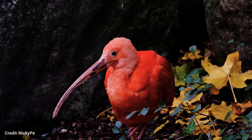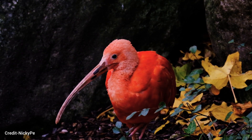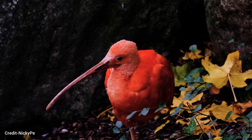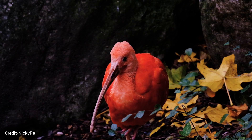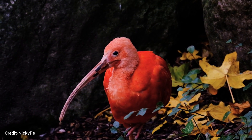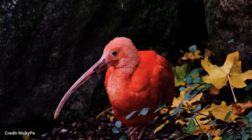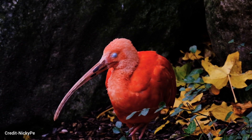Ibises are important members of the ecosystem and play a role in controlling insect populations. They are threatened by habitat loss, hunting, and pollution, and several species are listed as endangered or threatened. Conservation efforts are underway to protect ibis populations, and you can help by supporting conservation organizations and avoiding products that harm the environment.